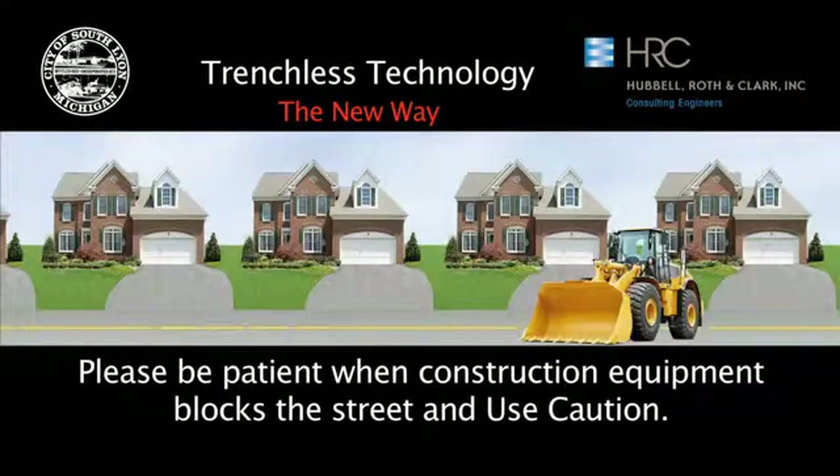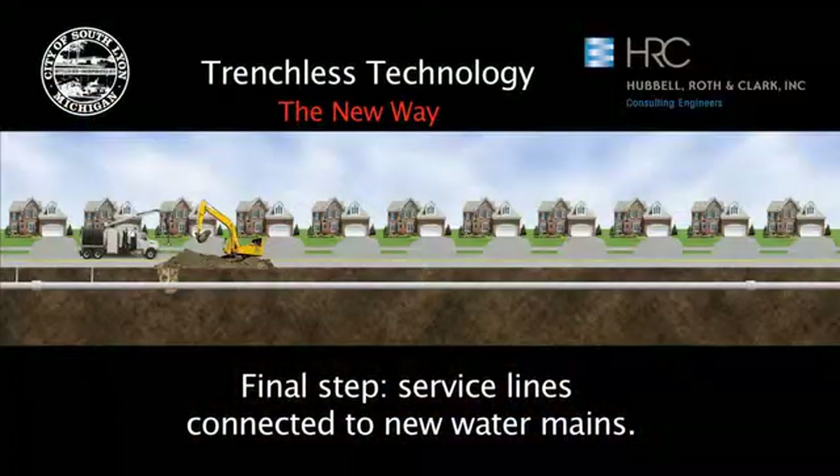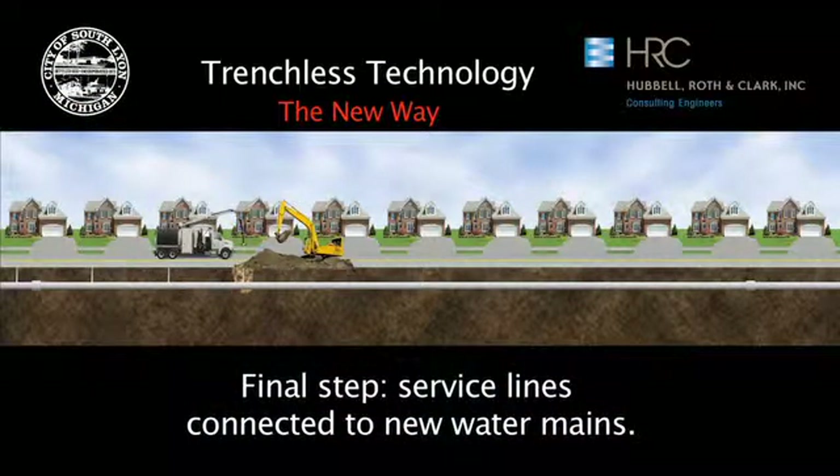There may be times when construction equipment is in the street and we may need to close parts of the street or take a lane out of service. Please be careful when driving or walking in these areas. The service lines that take water from the new mains to each home or business are then dug up and reconnected to the new water main.